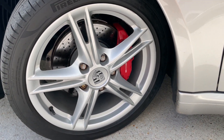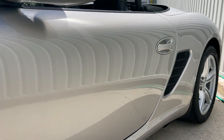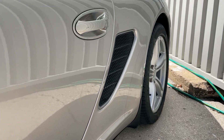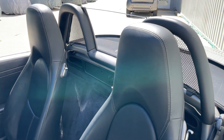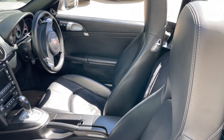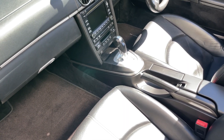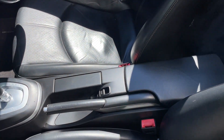I'll show you the roof operation and also start the Boxster so you can see that it starts fine with no hesitation, no warning lights, and idles exactly as you'd expect. I'll also take a look in the frunk and in the boot. There's the wind deflector fitted, and Porsche carpet mats which are in really nice condition. The interior is really, really nice and the center tunnel is in exemplary order as well.